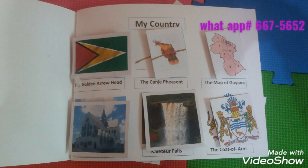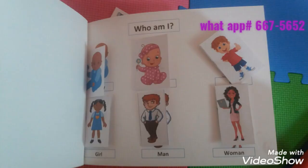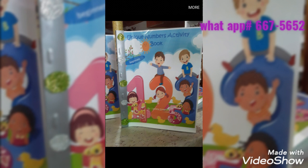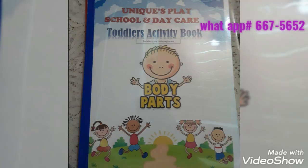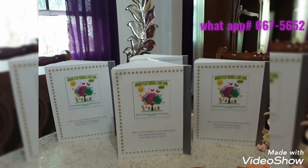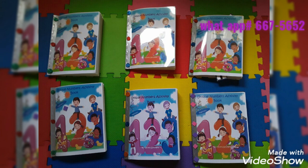You can place your order by messaging or calling, and you will receive free delivery. We also have the unique numbers activity book from 1 to 5 and from 6 to 10, as well as body parts — all about my body parts — and a wide variety of activity books that you can purchase for your child and work with your child at home.